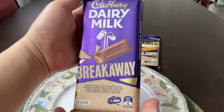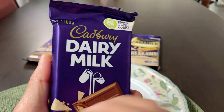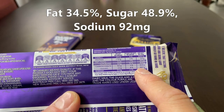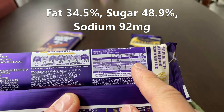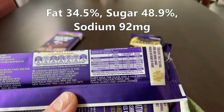Let's start off with the dairy milk. As usual, we'll have a look at the contents. It's 180 grams total. Sugars — that is very high — 48.9 per 100. Fats, 34.5 per 100. And sodium, 92 milligrams, that's quite low.